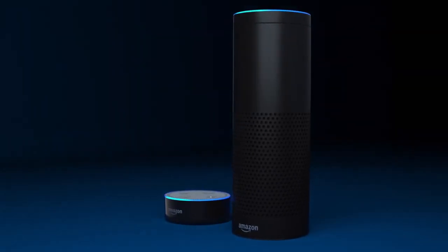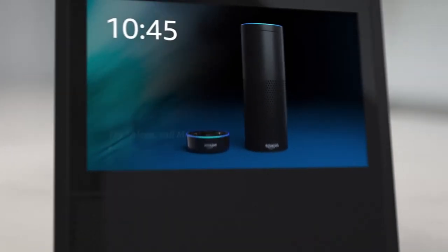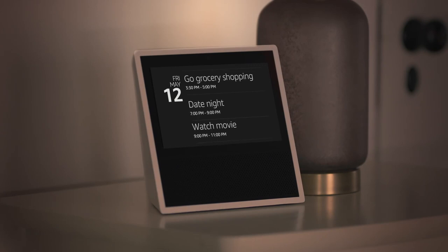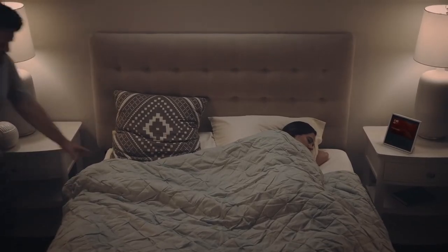Still, the Echo Show is a really useful device, especially if you're already an Alexa person. One word of warning though: don't put this thing near your bed because sometimes the screen comes on for no reason and it is bright. But in your kitchen or in your living room, this is the most versatile and useful version of Alexa yet. It's not much to look at, but it's beautiful on the inside and that's really what counts.